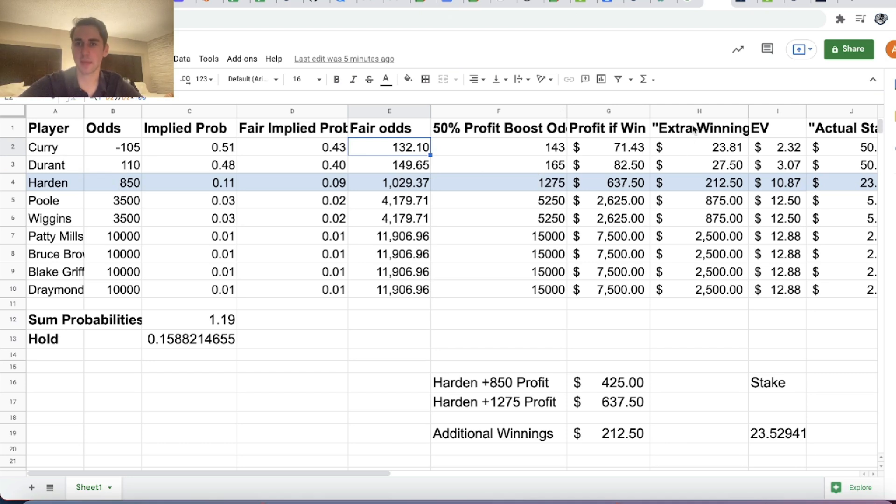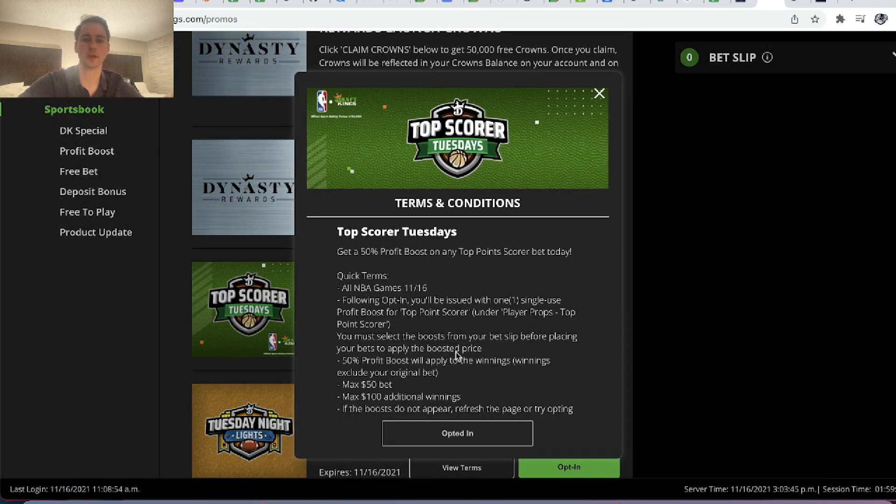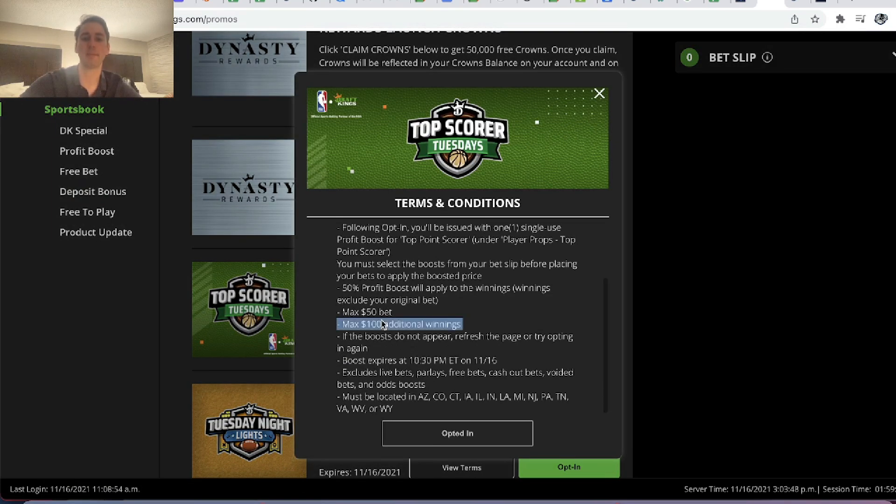This is where it gets pretty interesting, because your additional winnings are capped at $100. So if we were to place $50 on Harden at plus 850, our profit would be $425 if we win. With the boost at plus 1275, our profit would be $637.50. The additional winnings would be $637.50 minus $425, which is $212.50 — greater than $100. So according to the terms of this promotion, DraftKings isn't going to allow you to bet the maximum of $50 on Harden.